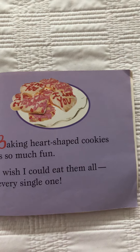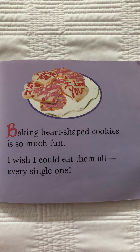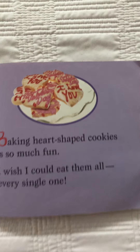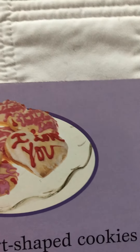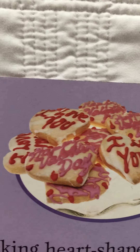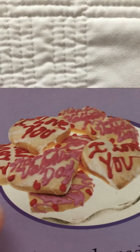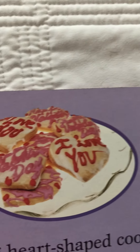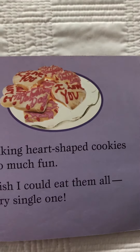Baking heart-shaped cookies is so much fun. I wish I could eat them all, every single one. There's icing on these. Now some of these are really fancy writing. This one says I love you. This one right here says Happy Valentine's Day. It's kind of squiggly writing. It's very difficult to see that but this one I think says I love you also. They all look so yummy.